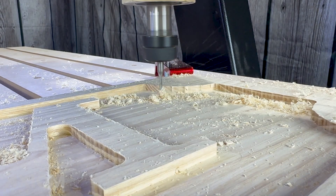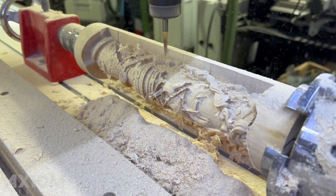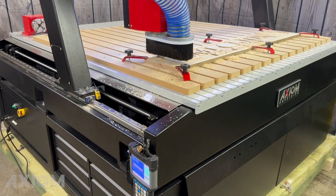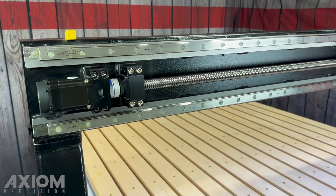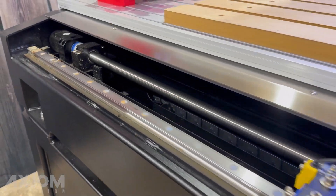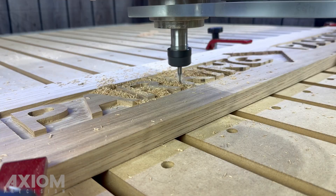If accuracy and repeatability are critical to your success, the Elite Series is the right tool for the job. Our top-of-the-line Axiom Elite Series offers best-in-class performance. It utilizes the most advanced servo technology available on the market today. Powerful servo motors drive the machine at greater speeds and higher torque with uncompromising precision.